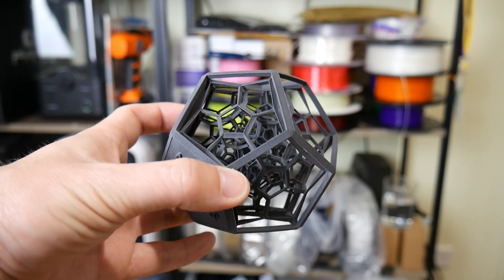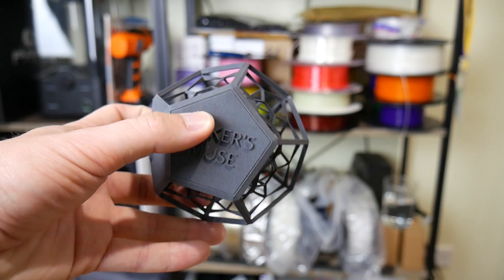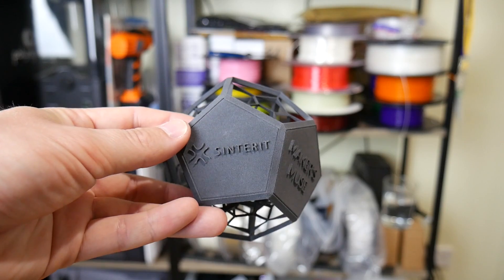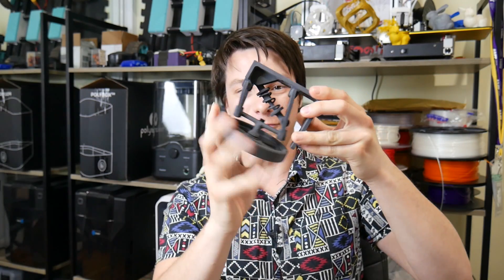These are example models from Sinterit, a company based in Poland. The Sinterit is a desktop SLS machine. They sent me this incredible cube and this insane part-in-part wheel assembly.